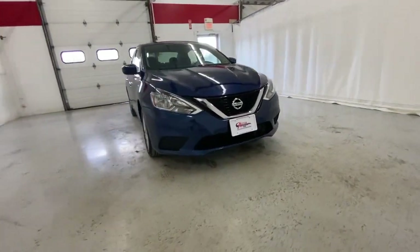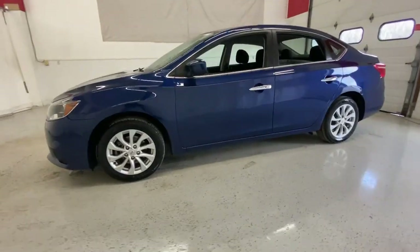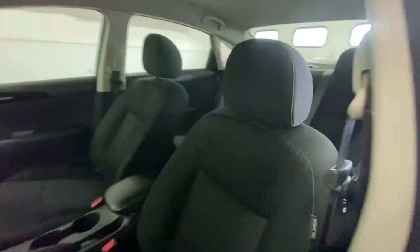You're gonna love the 2019 Nissan Sentra. With less than 70,000 miles on the odometer, this vehicle stands out from the rest.